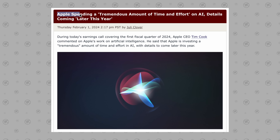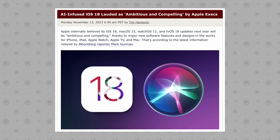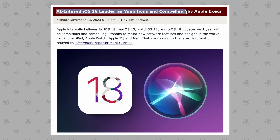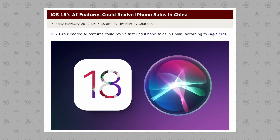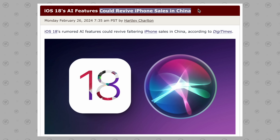First, let me prove that this will be the year of AI for Apple. During Apple's earnings call earlier this month, Tim Cook told investors that Apple is investing a tremendous amount of time and effort in AI, with details coming later this year. Apple executives currently see the new AI-infused iOS 18 as ambitious and compelling, and major shareholders are planning to force Apple to reveal their use of AI to prove they're competing with other tech companies. There's a ton of pressure on Apple to reveal AI features this year.